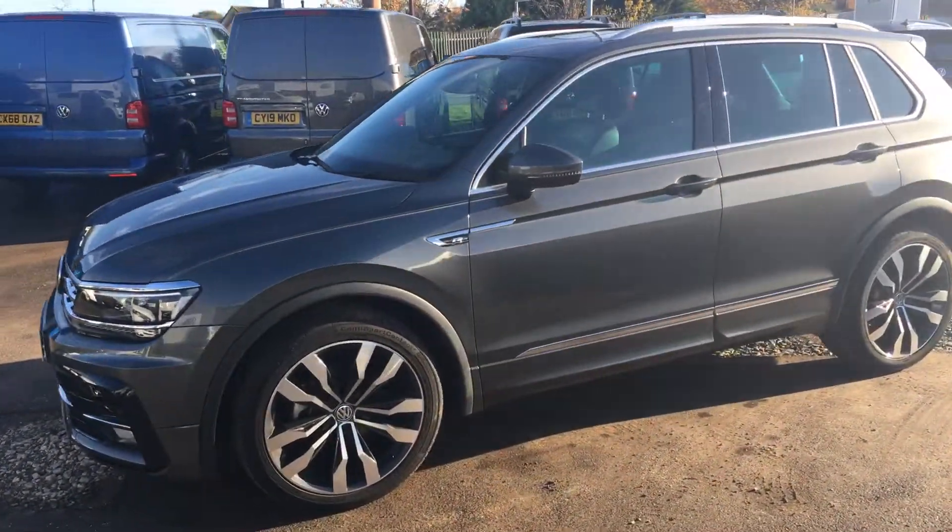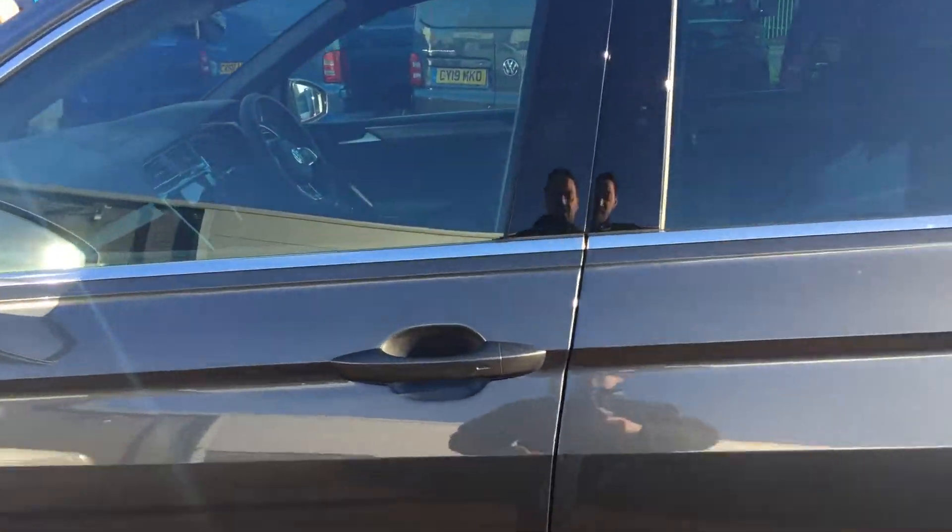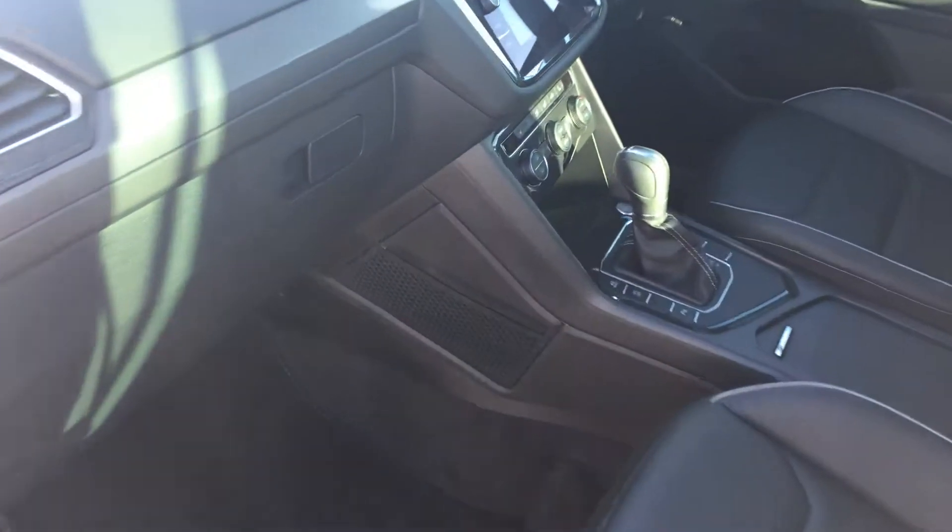It has 21-inch diamond cut alloy wheels, keyless entry, and inside you'll notice it's got leather upholstery and the DSG auto gearbox.